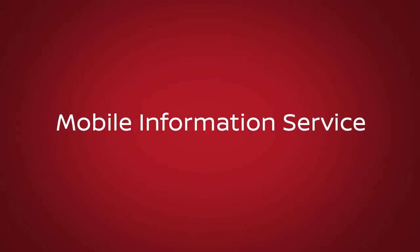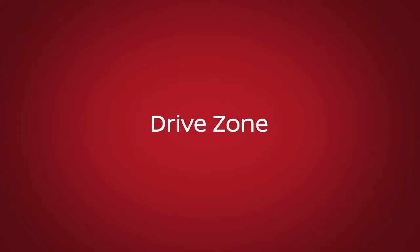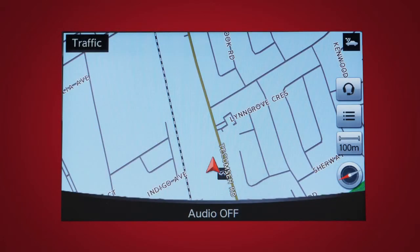Mobile Information Service, if so equipped, which can read information feeds such as news headlines, stock quotes, and sports scores. Drive Zone, a feature that allows you to monitor the movement of your vehicle in and out of specified regions you have set on the Nissan Connect Services website.